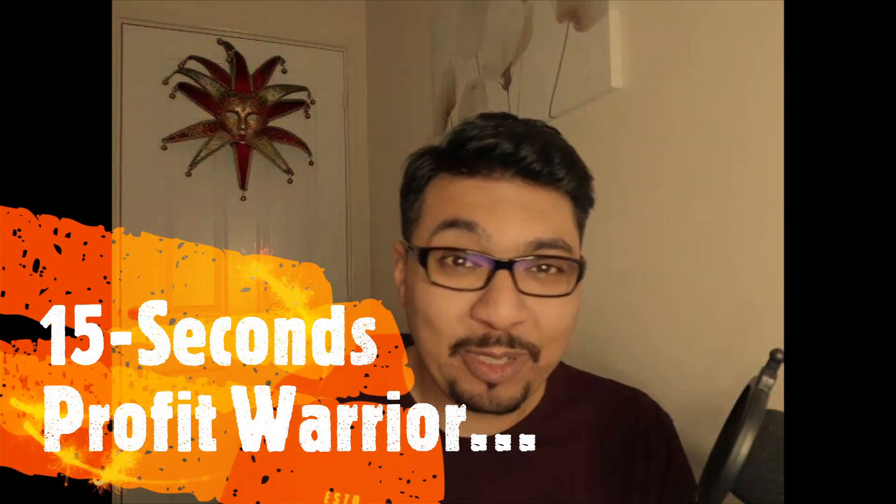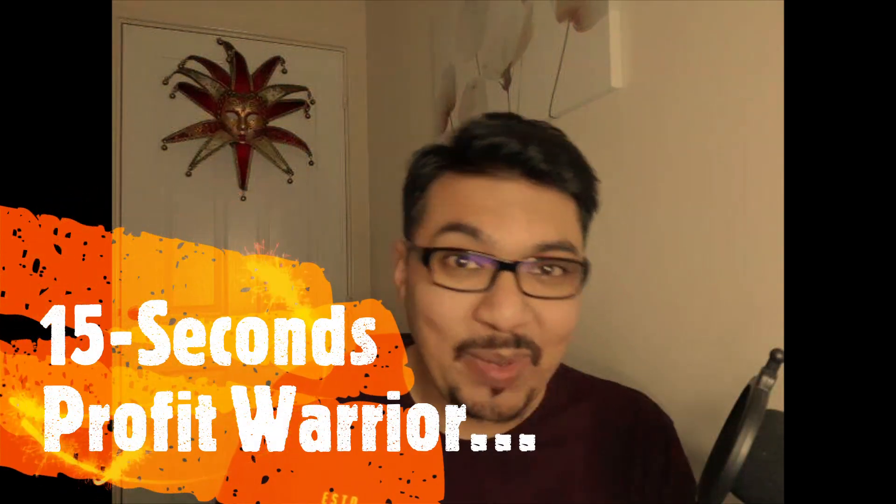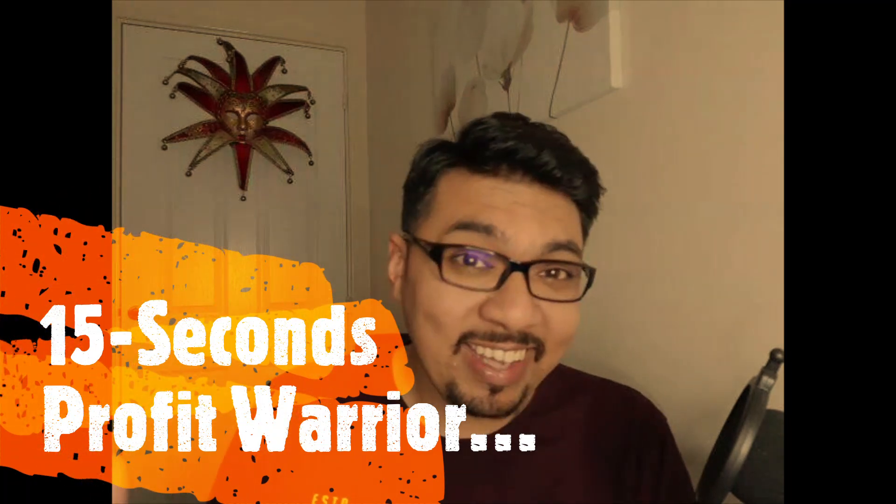Hey guys, hope you're all okay. This is Kalim from Kalim's Marketing and today I'll be reviewing 15 Seconds Profit Warrior by Philip Johansson, Dan Khan and Akhtar Alam. So let's get started.